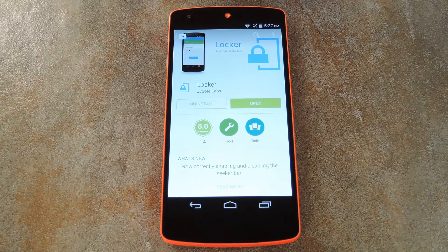What's up world, it's Dallas with GadgetHacks, and today I'm going to show you how to automatically wipe your phone if it ever falls into the wrong hands.